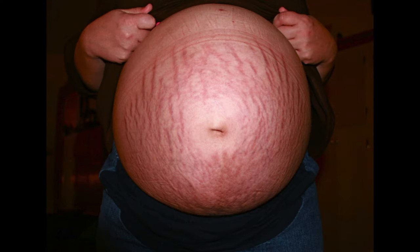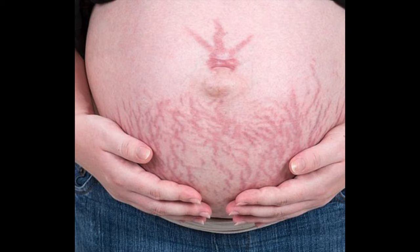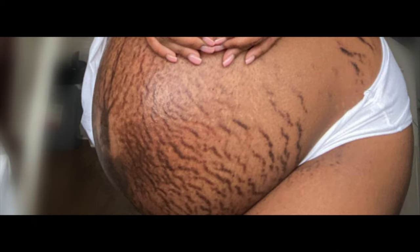Stretch marks are narrow streak-like lines that can develop on the surface of the skin. As you can see on the images appearing on screen, they can be pink, red, purple, or brown depending on your skin colour, and they can be found in up to 80% of pregnant women, meaning they're really common during pregnancy.